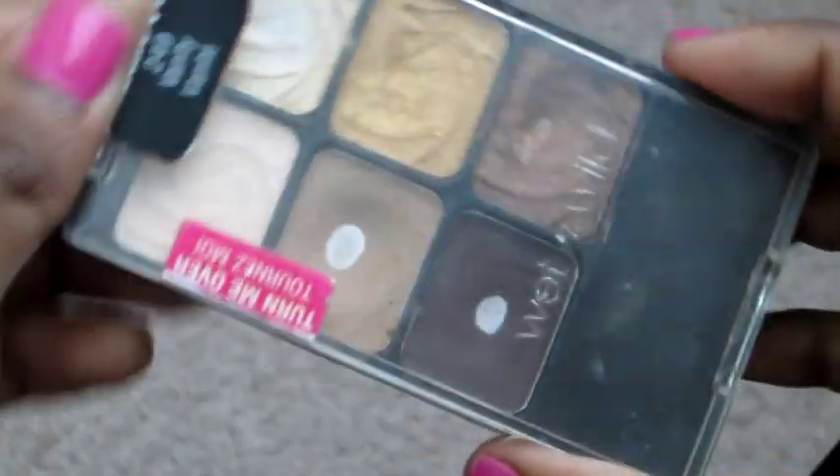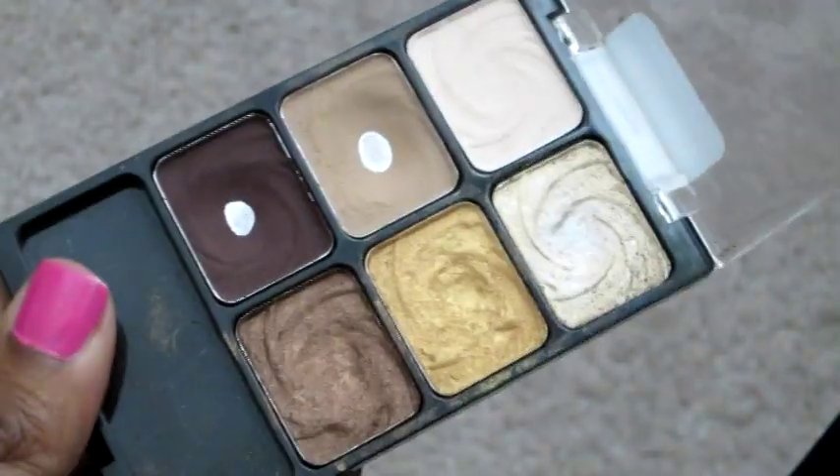Next we're going to talk about our Wet n Wild Vanity Palette. This has probably been in favorites before, but we've been using it the entire month. The colors are amazing and very pigmented. The look I'm wearing right now used the gold and brown colors from this palette. It's extremely cheap and we got ours from CVS.